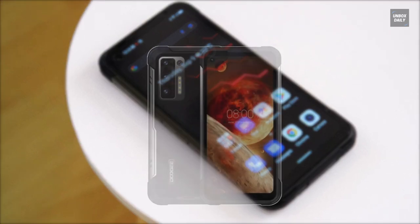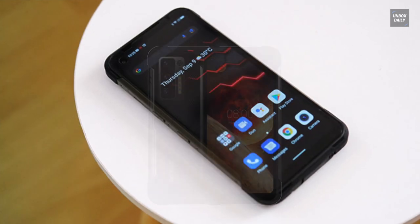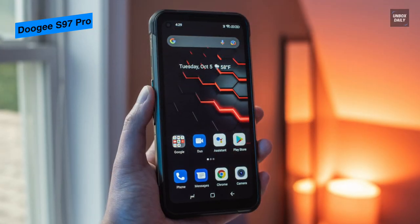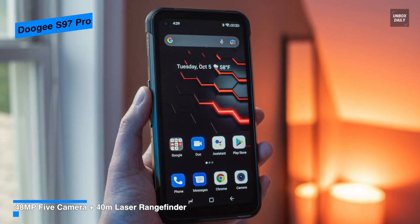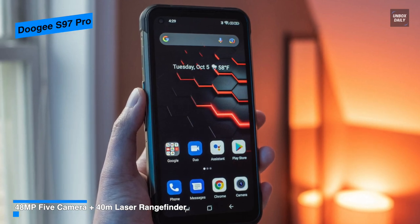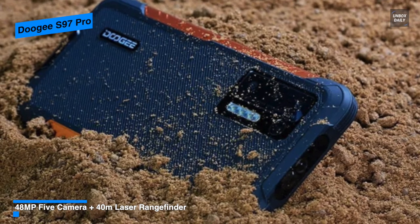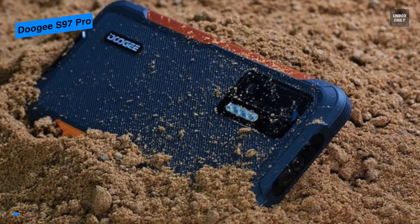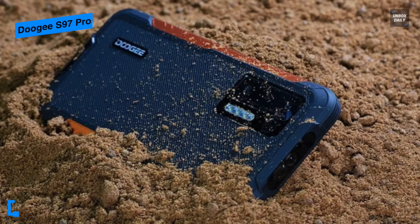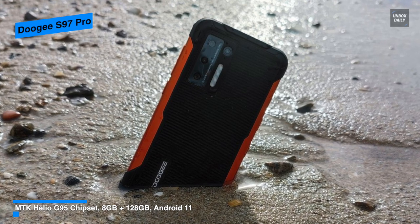Next is the Doogee S97 Pro. Coming powered by a Helio G95 octa-core chipset that adopts 12nm processing technology and powerful CPU architecture, this Doogee S97 Pro can provide you with powerful and stable performance, smooth multitasking, and seamless audio visuals, as well as maximum gaming experience. Weighing 350 grams, it is one of the heaviest outdoor handsets available. For the design, it comes with a mixture of black plastic and gray metal. One of the features that make this phone stand out from its competitors is its laser rangefinder.